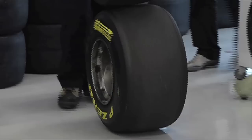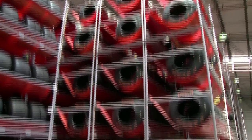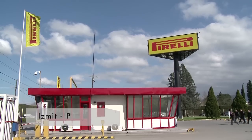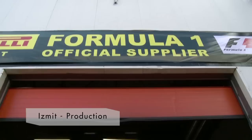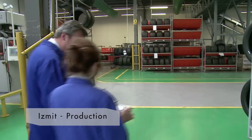For each Grand Prix, Pirelli provides 1,500 tires in the two appropriate compounds. All tires are produced in the factory in Izmit, where Pirelli's motorsport production is concentrated and where 200 Pirelli operators, technicians, and engineers are employed.